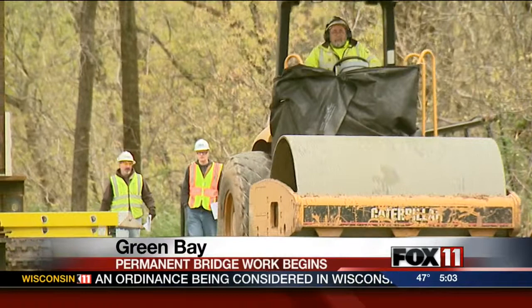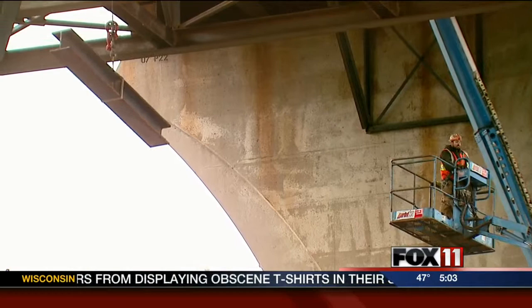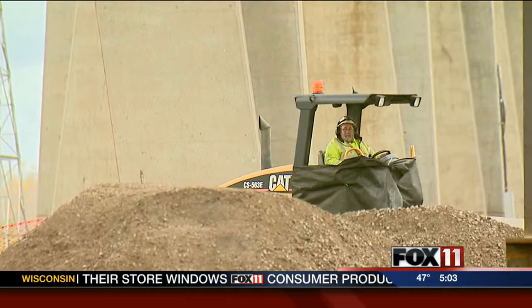Meanwhile, the contractor for the temporary stabilization towers is still here and will be into next week. Those towers are to ensure no further movement at Pier 22 — the pier which settled about two feet more than a month ago, creating a dip in the road and forcing the bridge's closure.